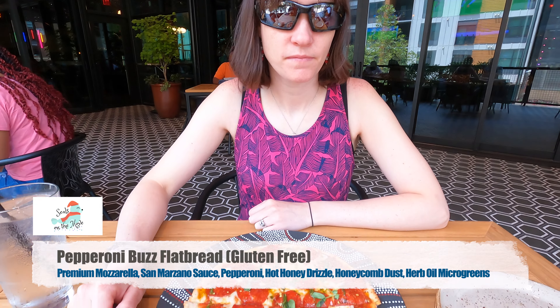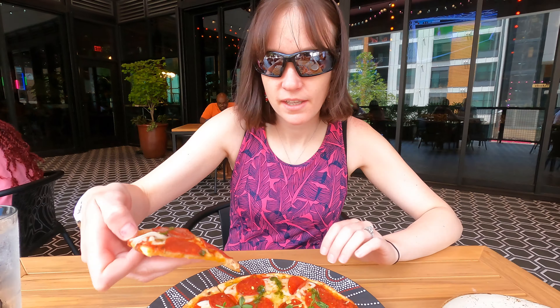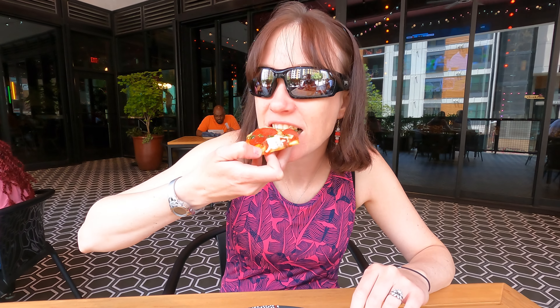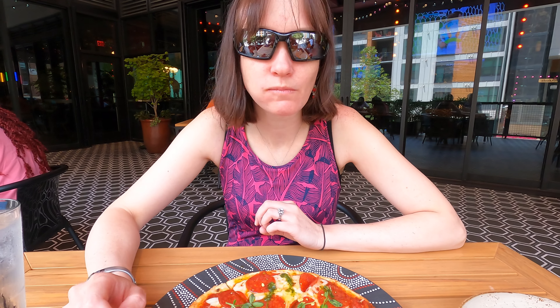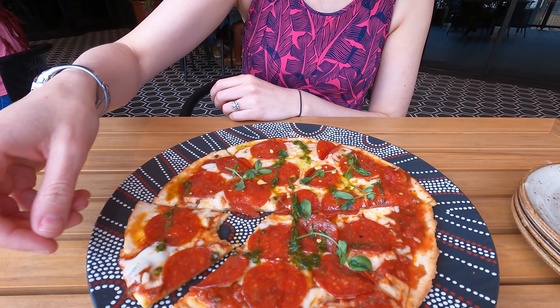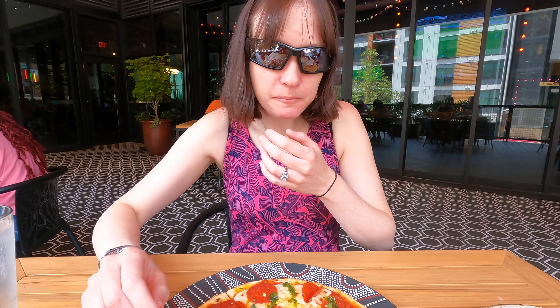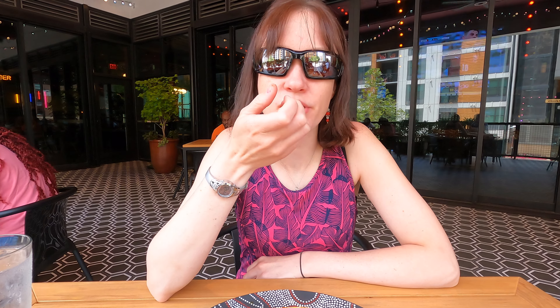So Rosie got the same thing but gluten-free. I'm really curious to see what it's gonna taste like with the honey drizzle. His is more like a flatbread, and mine is more like a thin crust pizza. You gotta kind of guess what the gluten-free crust is made of — they don't list it. My guess is cauliflower. It's really good, it tastes like a cauliflower base. A little bite. What stands out to you about it? I don't know if it has garlic on it — it didn't say — but I can taste a garlic base to it. It's not as sweet as I thought it would be.